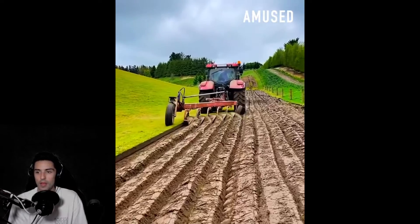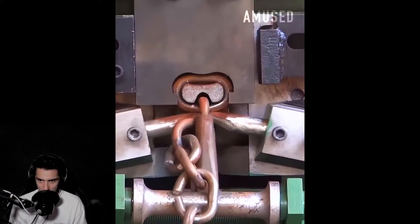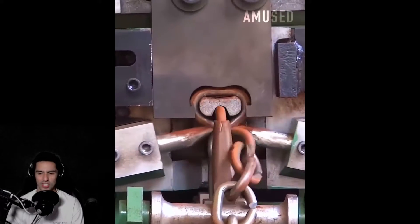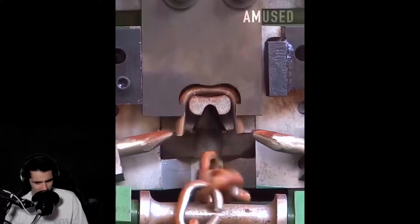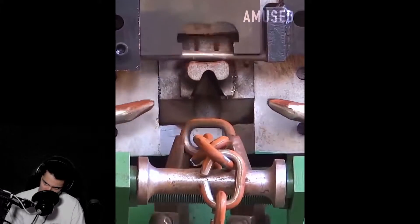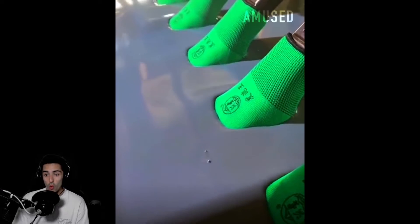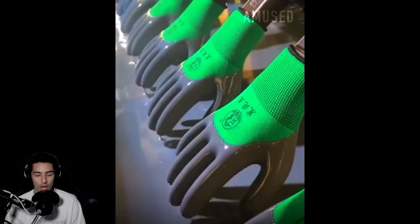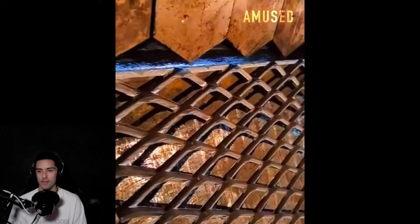Maybe it is a farm — oh okay, they're making rows for the farm. And watch how this chain link is being made — so satisfying. Does someone have to go through that again and weld every single chain link?